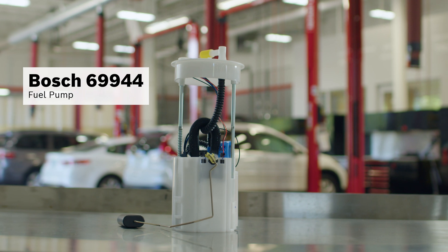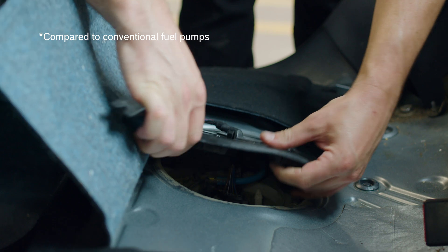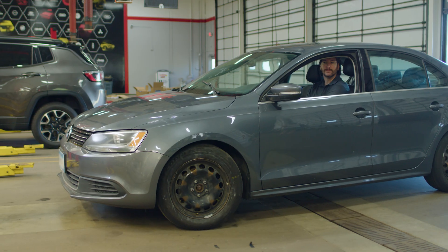We'll replace the fuel pump with a Bosch 69944 fuel pump, which delivers 30% higher efficiency and the precise fuel supply required for a partial or full load.